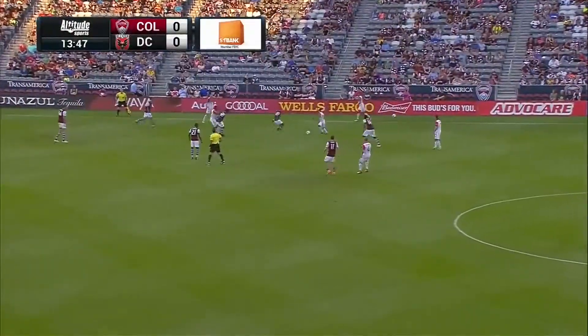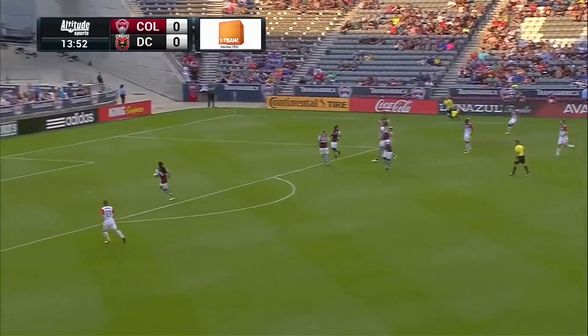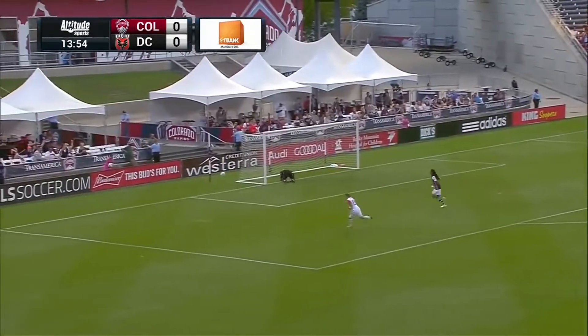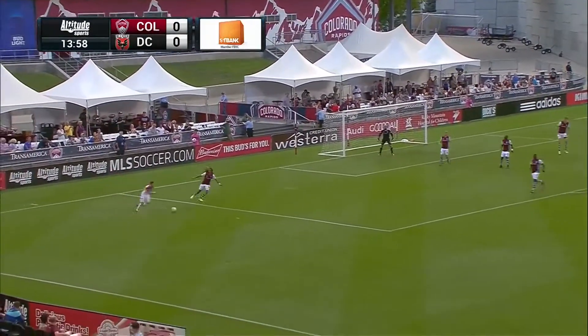Lloyd Sam back to Acosta. It's a little one-two give and go. Oh my word! Very, very nearly. Something out of nothing.